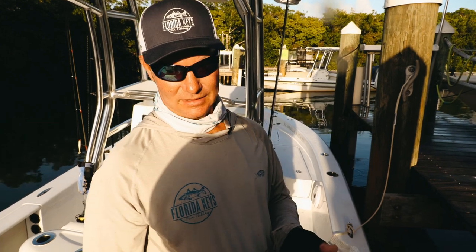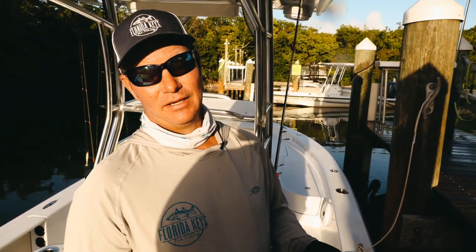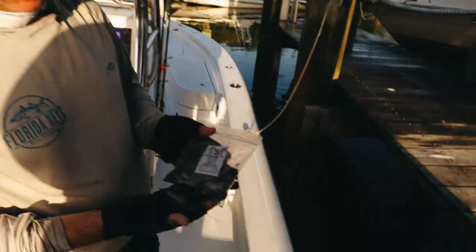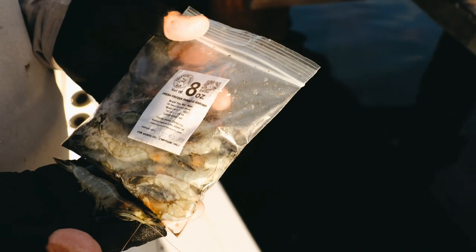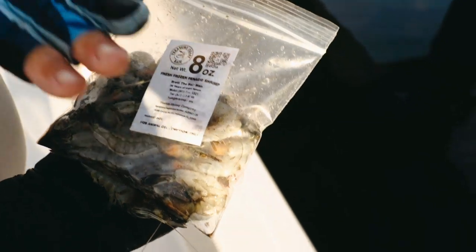This is going to really help us in the charter business and for fishermen all over South Florida, because there's nothing worse than going to the tackle store to get live shrimp and being told they have none. Now we have a viable option — it's been working fantastic, so don't be afraid to give it a try.